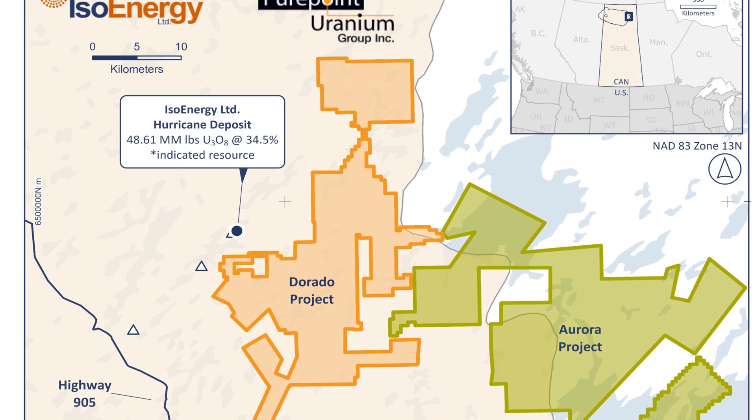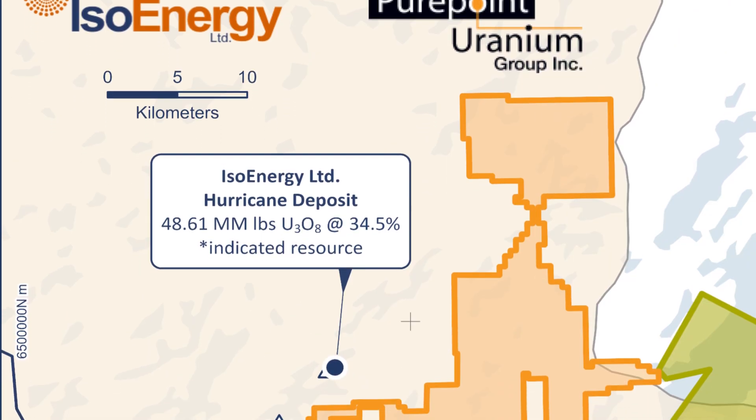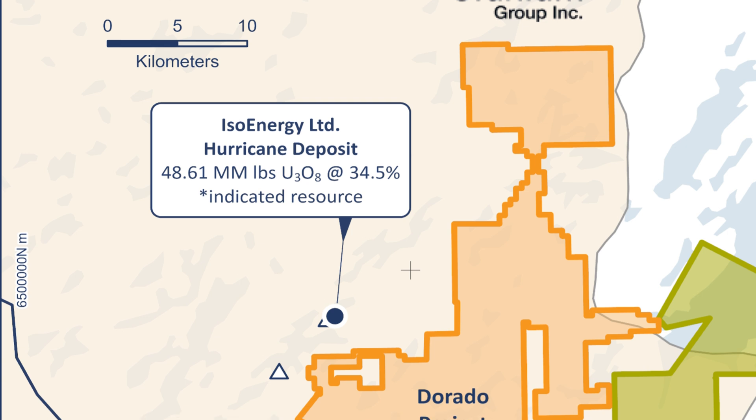They're typically in packages that are on trend with other known mineralized areas. If you're looking at RRR, if you're looking at Arrow, if you're looking at ISO Energy's Hurricane deposit, it's fairly evident that these discoveries were made within large packages and that they were adjacent to and typically on trend with other known deposits in the area.